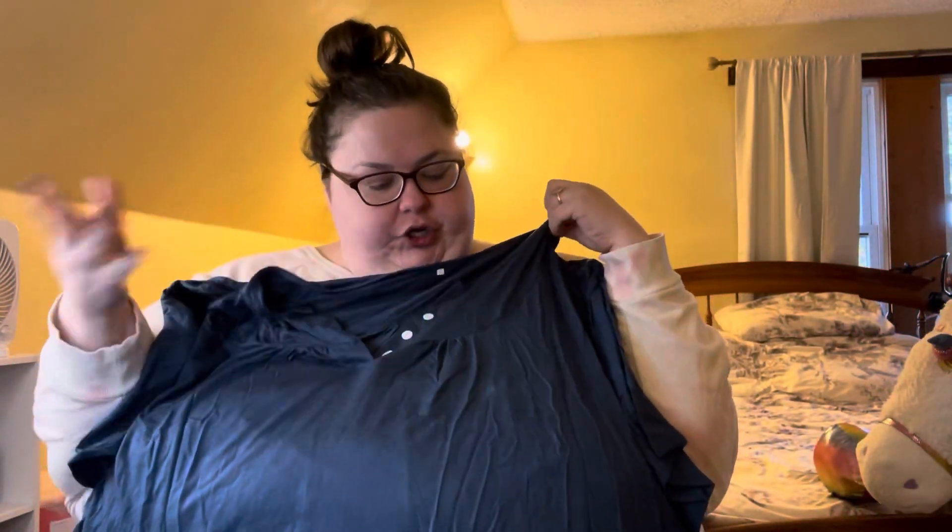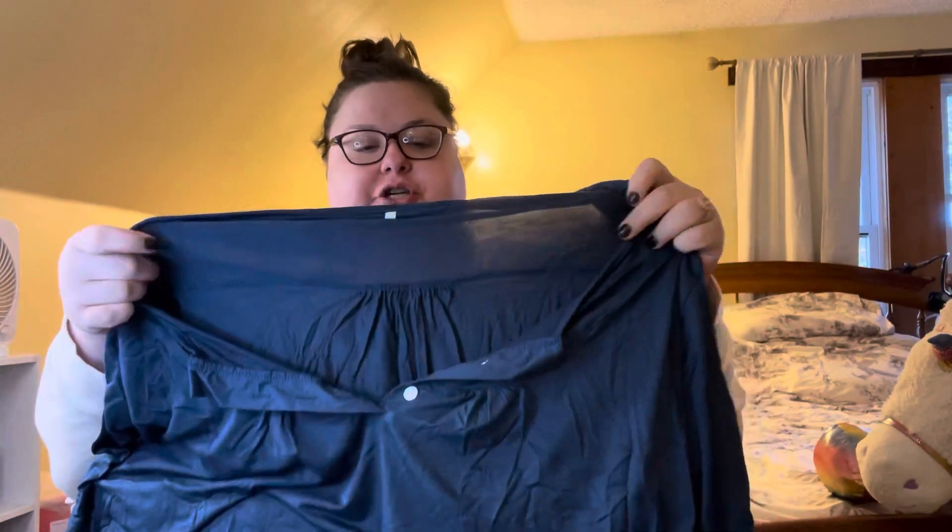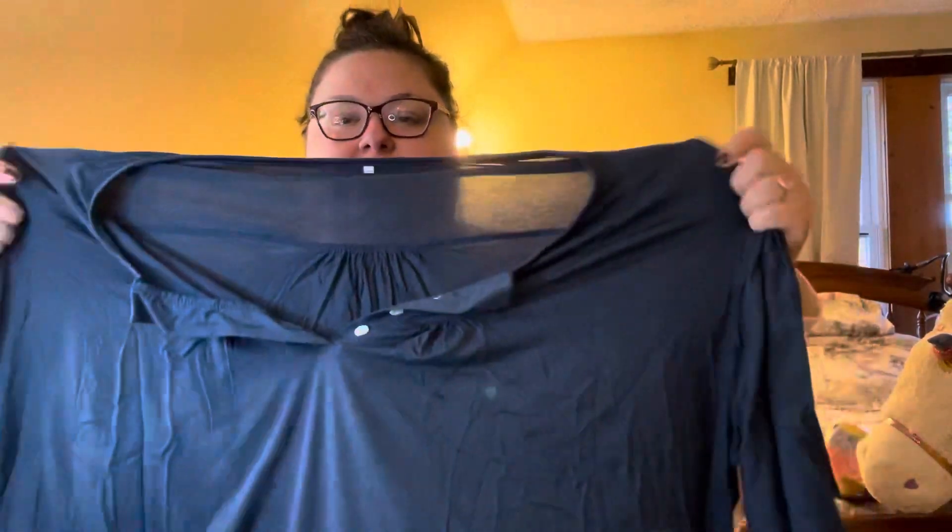The next thing we have is another shirt. These shirts aren't super long but they should be fine for me. It's a little see-through-ish material, but once you have this kind of material on you can't really see through it — it's that really light jersey material that feels so good to wear. It has button detail at the neck that you can button or leave unbuttoned, and it is a really pretty greenish-blue color. I like that a lot — I don't have too many things that aren't just straight-up t-shirts.